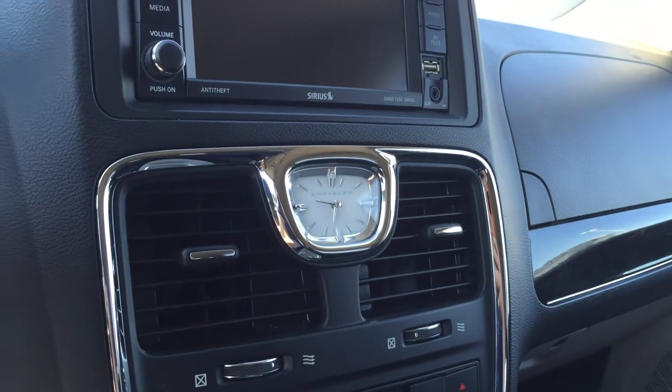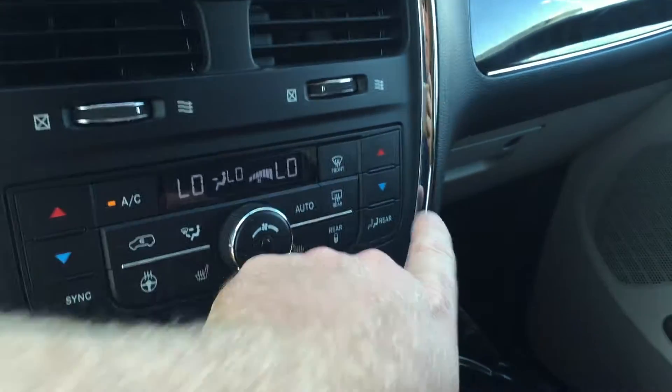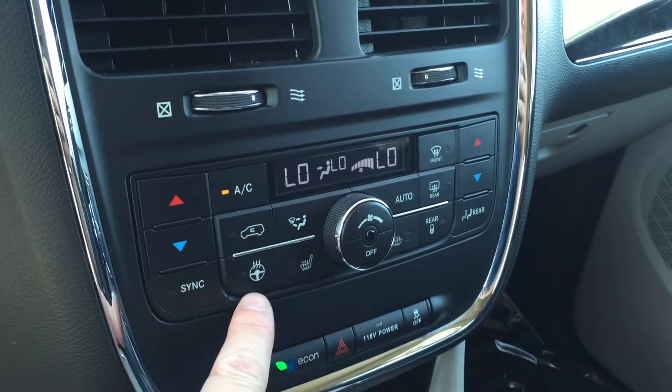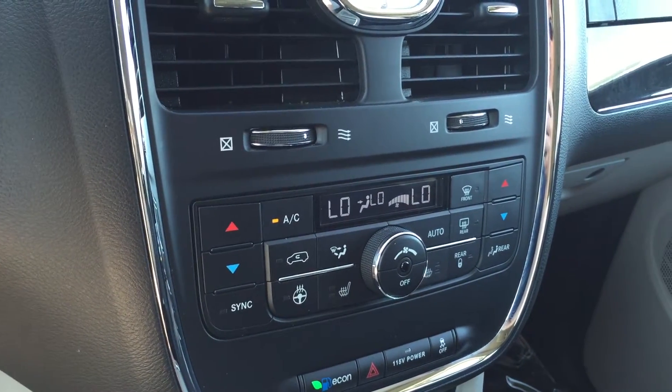You have this nice analog clock, which looks very sharp. Dual climate zones for driver and passenger. You also have heated seats for the driver and for the passenger, and a heated steering wheel — so during the cooler months, you're really going to appreciate those luxury features.